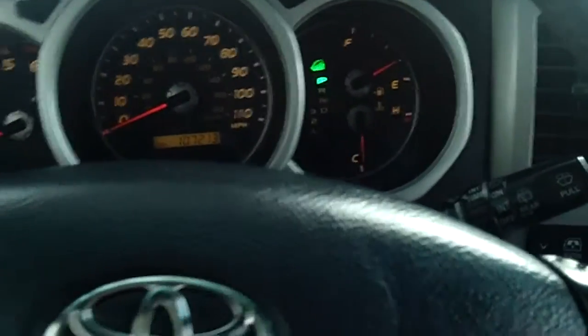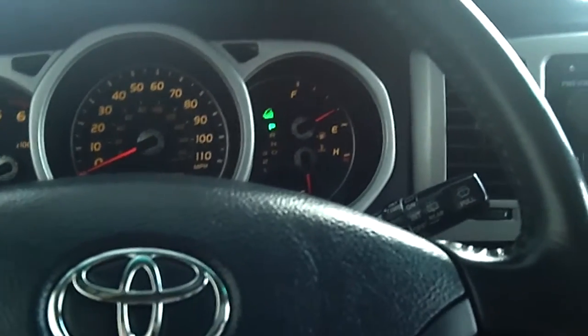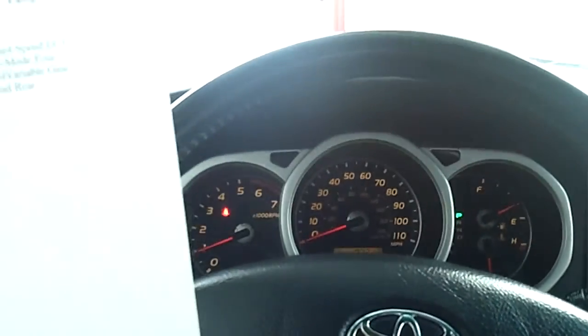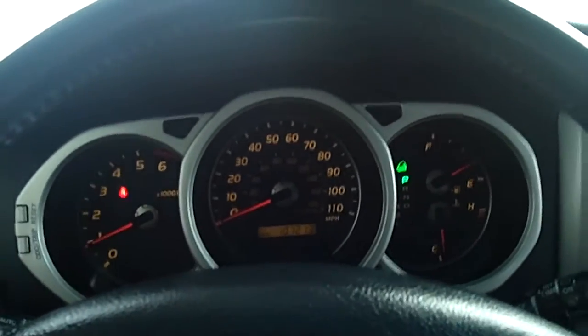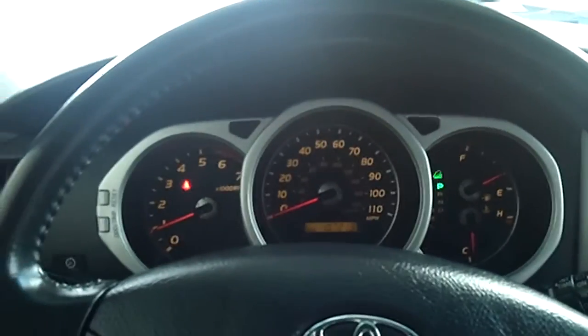This vehicle only has 100,000 miles on it — 107 to be exact — which is very low for being a 2004, and it is in great shape inside and out. You can view all of our inventory at TroiDevButte.com, or come visit us at 5103 Harrison Avenue. We'd be happy to show you our inventory.